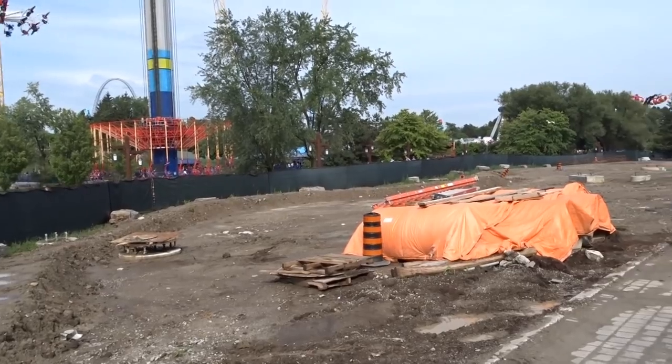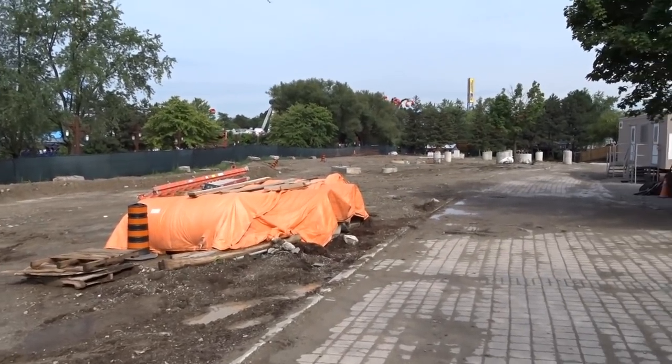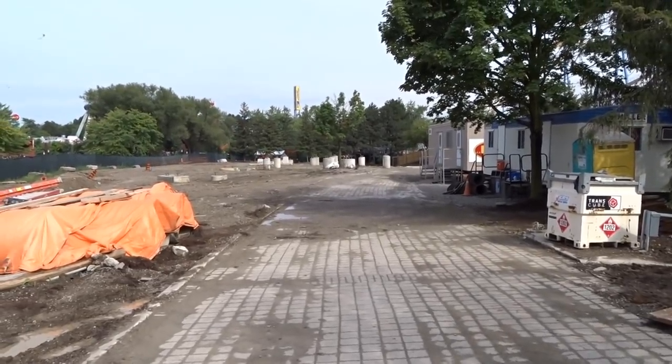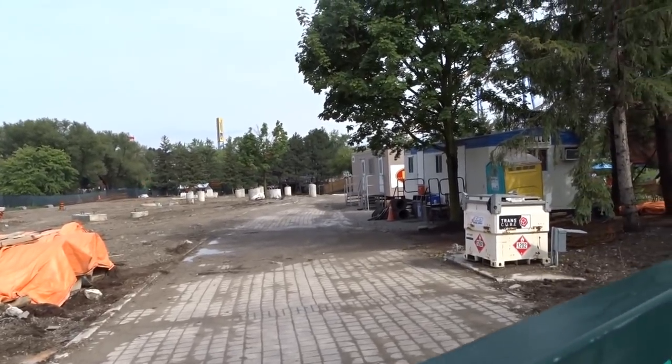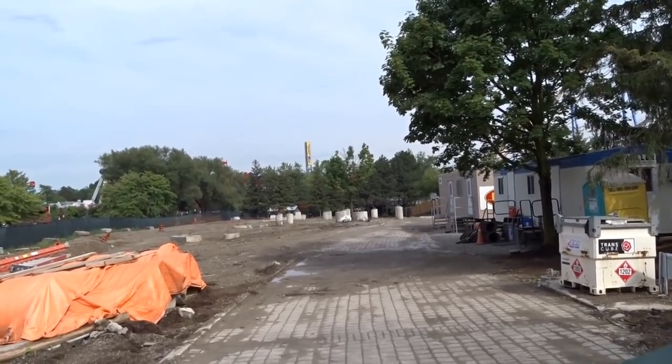We have a construction update today — well, it's not really a construction update, but it's pretty packed with a lot of information so buckle up. Something arrived at the site — can you spot it?